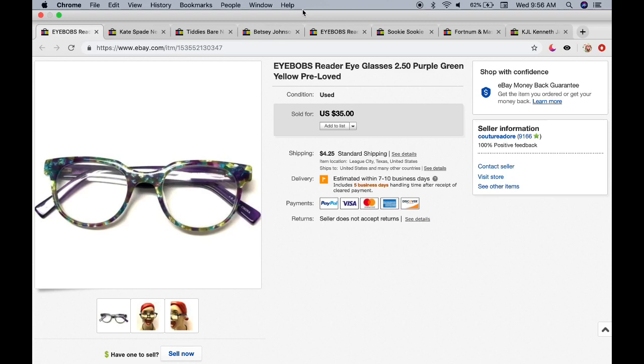Today I'm going to be sharing some sales from eBay, Poshmark, Etsy, and Mercari, and we might throw in a couple from Amazon as well. I haven't really sold a whole lot over there, but I'll see what I can put together for you guys.